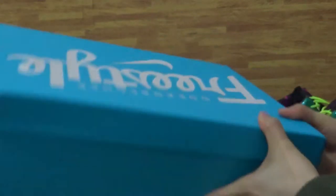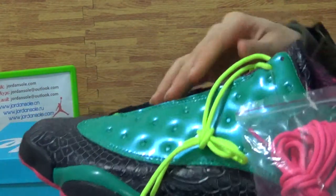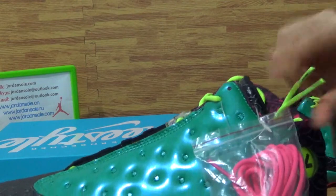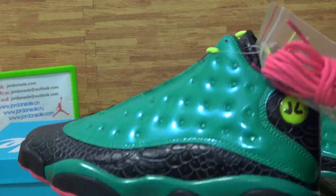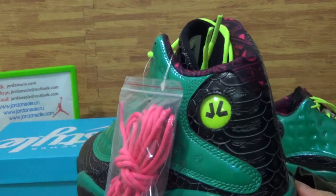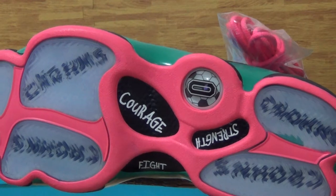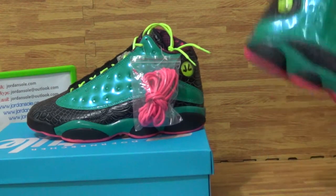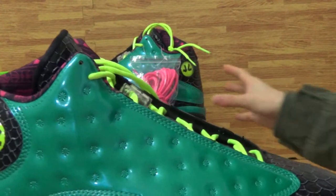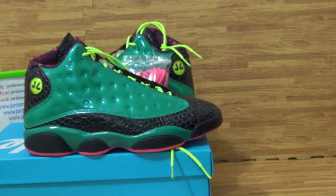Now this popular shoe is hot, and it's available from Jordan Solo. So any questions, I'm Nina — contact with me. Give a like to my YouTube review, subscribe to my channel, and see you. Thanks for all your time.